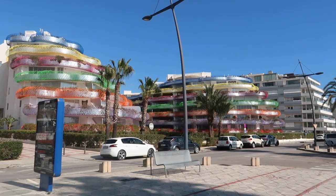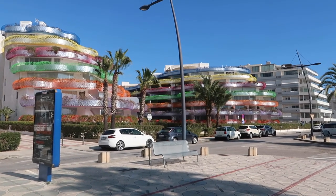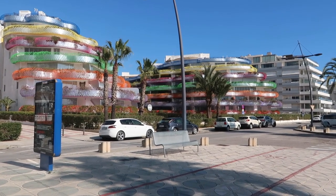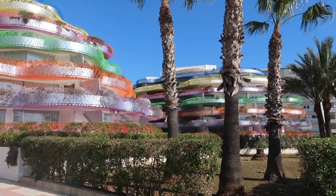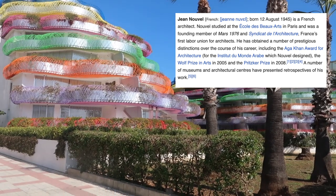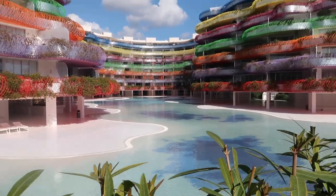Now just strolling through the city. That building right there is Las Boas — some people hate it, some love it, but it's one of the most iconic apartment complexes of Ibiza. I really love the colors and think the architect did a great job. It was designed by the prestigious architect Jean Nouvel. I also stayed in a hotel designed by him in Madrid. This is the pool area — so beautiful.